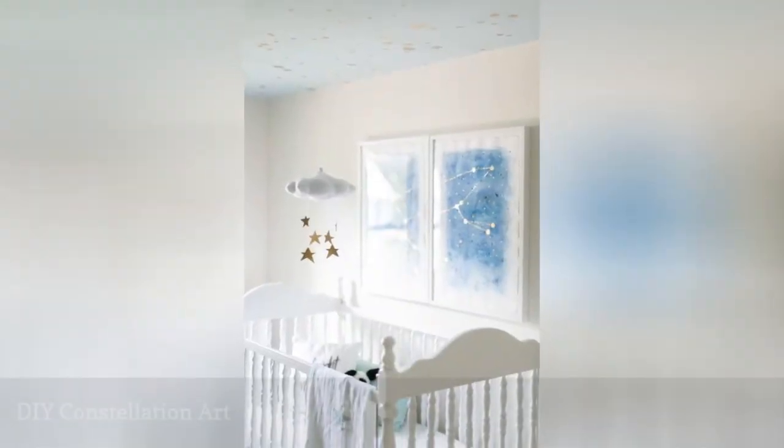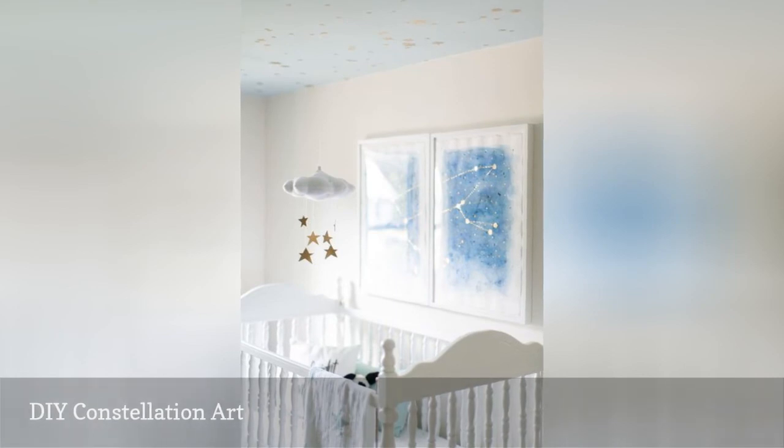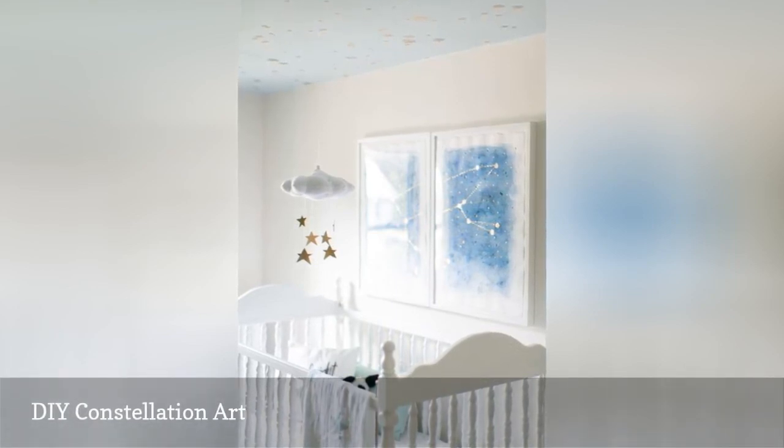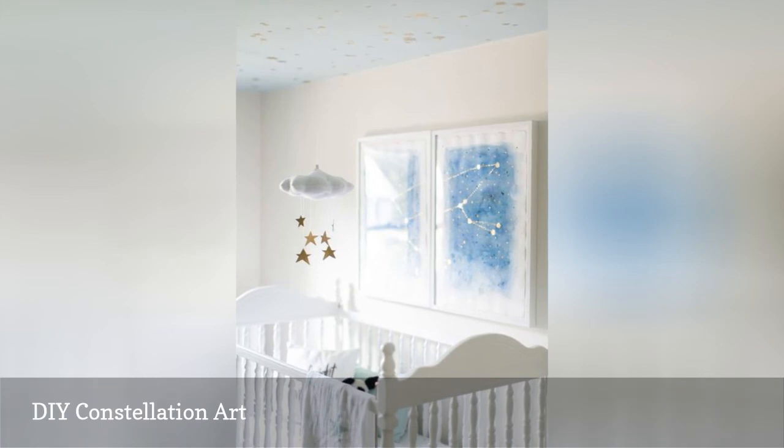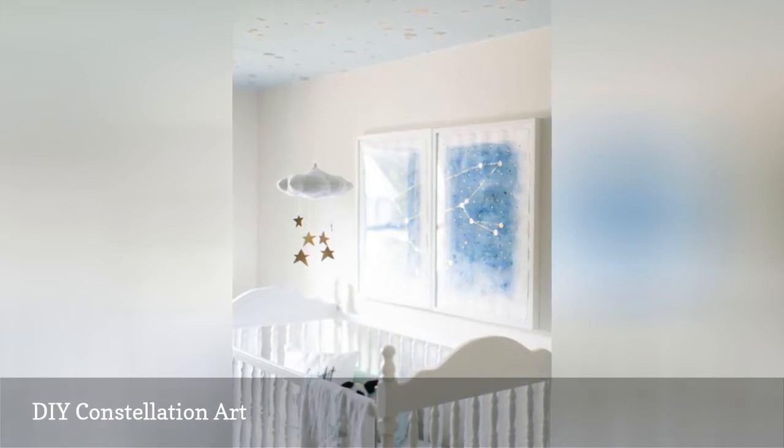This soft and sweet nursery room featured on Style Me Pretty offers an understated star theme with a dusting of glittering gold. Love the one-of-a-kind artwork? Make your own DIY watercolor and gold leaf constellation art with this simple tutorial.